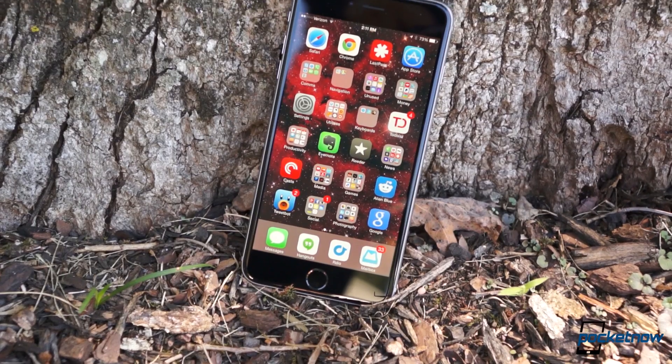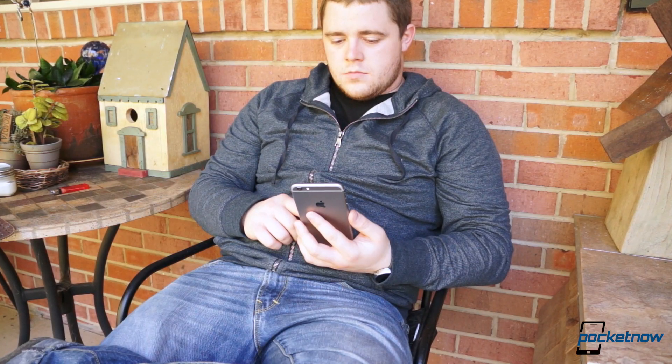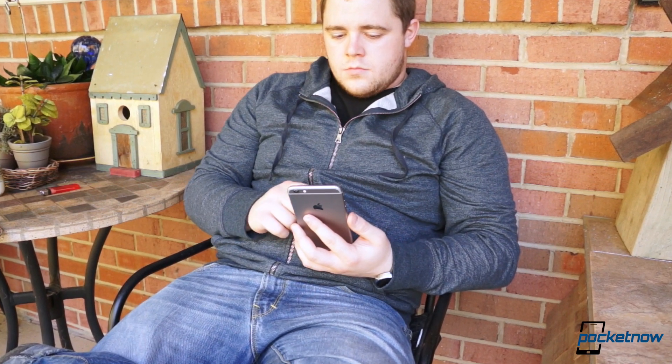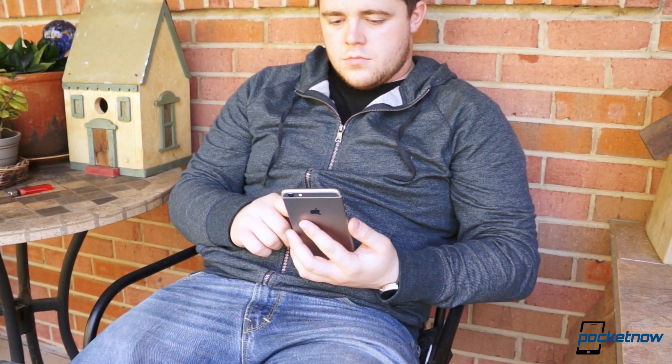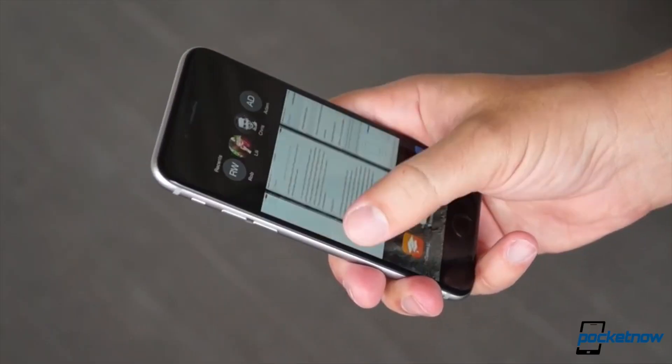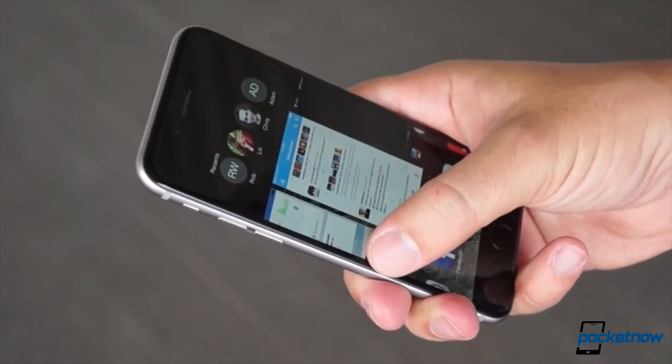As you can see, the 6 Plus is a pretty sizable phone. It will stretch the grip of most users, but many of you may be surprised at just how much you like the extra screen real estate, and you may also be surprised at how quickly you grow used to such a large phone. Then again, it isn't for everyone, and that's why Apple also made the 4.7-inch iPhone 6.